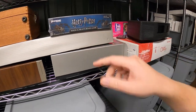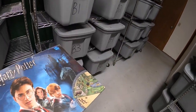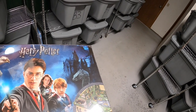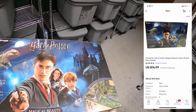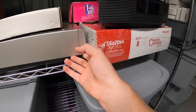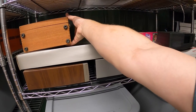I also sold another VCR — it's a Panasonic. And I sold this board game too, so I'll pull that out of the way first. This is a Harry Potter Magical Beasts board game, new in the plastic. I got this two weeks ago at a garage sale for five dollars and it sold for $14.99 plus shipping.